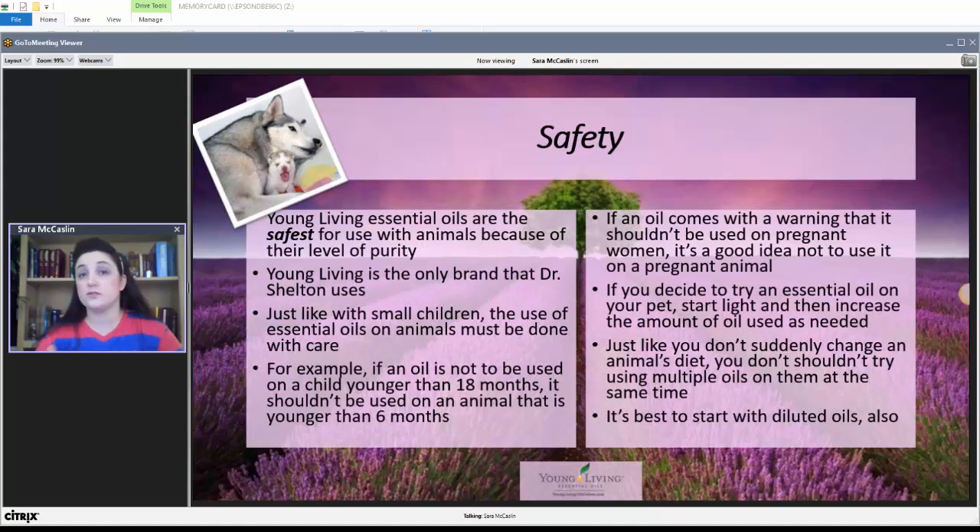If an oil comes with a warning that it shouldn't be used on a pregnant woman, common sense tells us you probably don't want to use it on a pregnant animal either. You can use essential oils on pregnant animals — there are oils that are safe — but if it says not to be used on pregnant women, there's no reason to use it on a pregnant animal when other oils with equivalent effects exist. If you decide to try an essential oil on your pet, start light — I started with one drop — then increase the amount as needed.